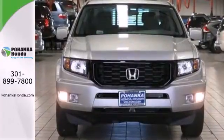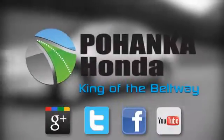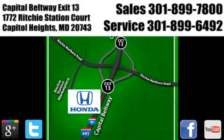See how you can make this Ridgeline work for you. Visit Bohenka Honda, King of the Beltway, today. We're conveniently located on the Capitol Beltway at Exit 13, 1772 Ritchie Station Court in Capitol Heights, Maryland.